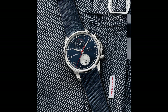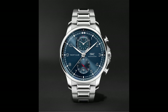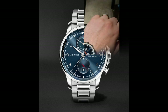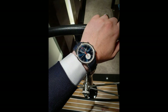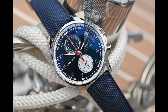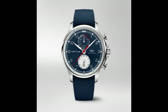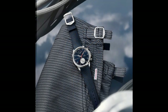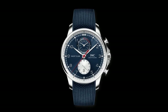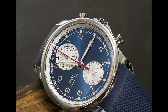5. IWC Portugieser Yacht Club chronograph edition Orlebar Brown watch. Blue rubber band with a blue cloth top, stainless steel bezel fastened to the case, blue dial with silver tone hands and Arabic hour markers. Caliber 89 361 automatic movement, analog chronograph, scratch resistant sapphire crystal, screw-down crown. Case diameter 44.6mm, thickness 14.3mm, bandwidth 22mm, water resistance 50 meters. Swiss made chronograph with flyback, date, hour, minute, and second.